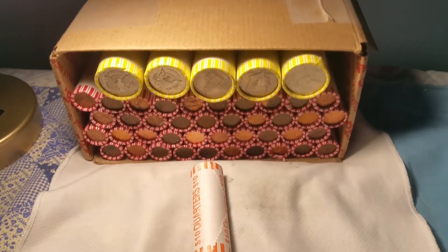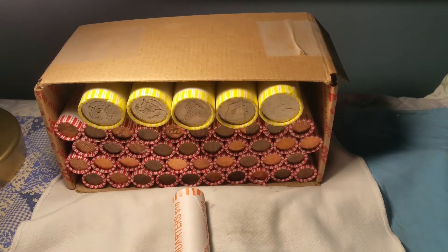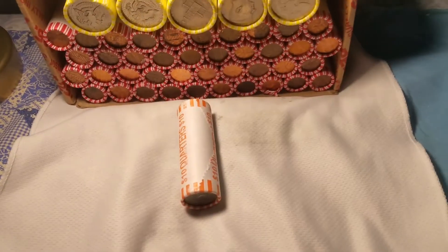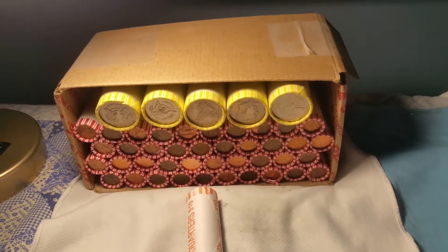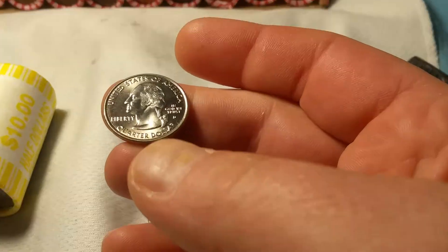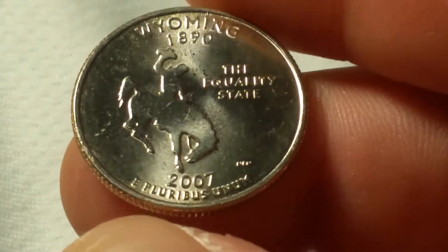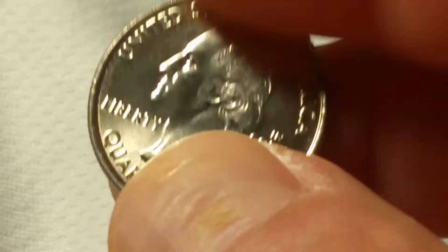I'll do a live opening on the halves just in case there's silver in the rolls, and then off camera I'll go through them for varieties. Same with the quarters. As suspected, the quarters were a bust, other than this stunner of a 2007 Wyoming state quarter. I'll check it against my album — it's in really nice shape.